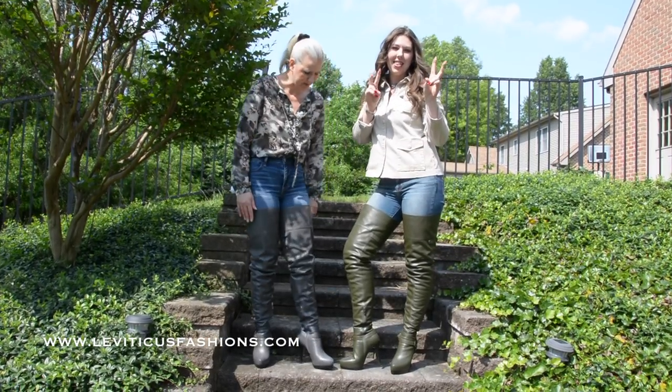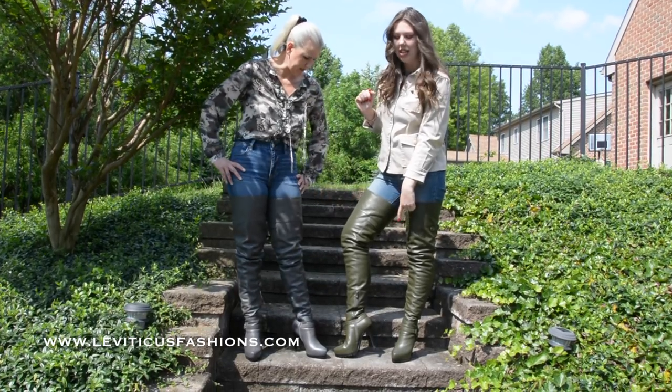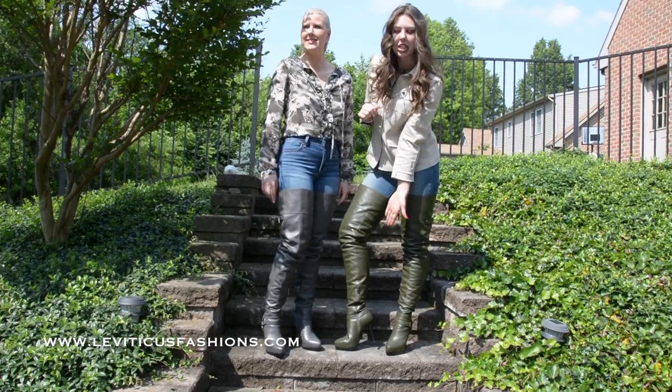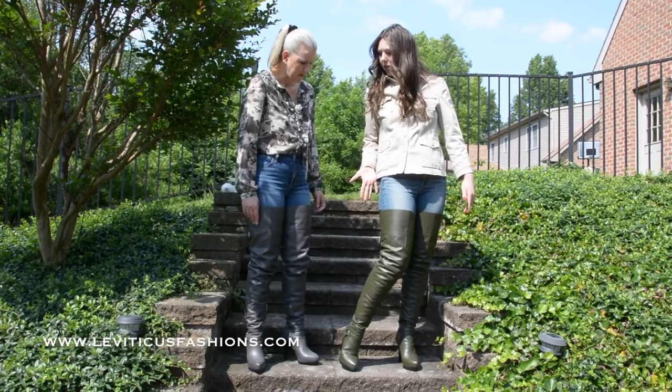We're doing thicks and thins for the heel sizes — we thought that was kind of cute. So these are the thins, obviously. They have the pointed toe and again, a sexier, sleeker heel. So mom, tell them about the motorcycle inspired look.